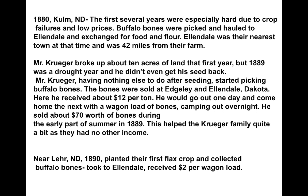Mr. Kruger broke up about 10 acres of land the first year. 1889 was a drought year and he didn't even get his seed back. Having nothing else to do after seeding, he started picking buffalo bones. The bones were sold at Edgley and Ellendale where he received about $12 a ton. He would go out one day, come home the next with a wagon load of bones, camping out overnight. He sold about $70 worth of bones during the early part of summer in 1889, which helped the Kruger family quite a bit as they had no other income. Near Lair, North Dakota, in 1890, they planted their first flax crop and collected buffalo bones, taking them to Ellendale and receiving $2 per wagon load. This was a nice business that kept some new settlers on the prairies where otherwise they may have starved or had to move on.